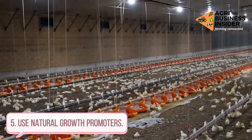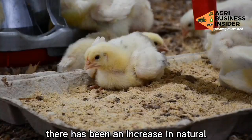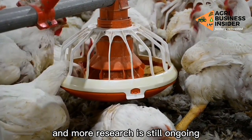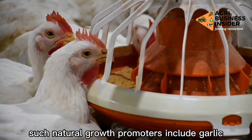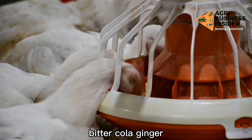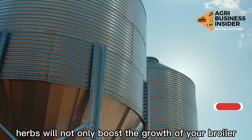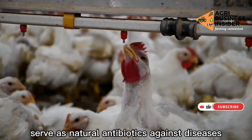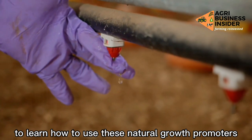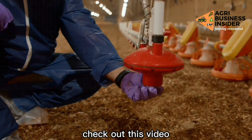Way 5: Use natural growth promoters. Since the ban of antibiotics, there has been an increase in natural growth promoters in poultry farming, and more research is still ongoing. Such natural growth promoters include garlic, cayenne pepper, bitter cola, and ginger. These natural herbs will not only boost the growth of your broiler chickens, but will also serve as natural antibiotics against diseases. To learn how to use these natural growth promoters, including the quantity to add to your poultry feed, check out the linked video.